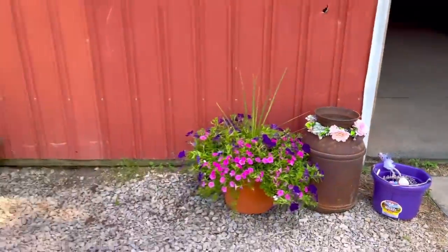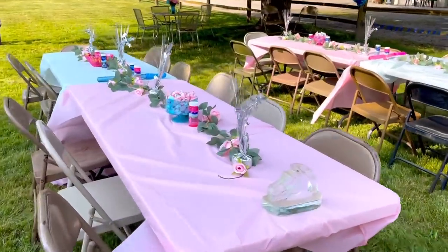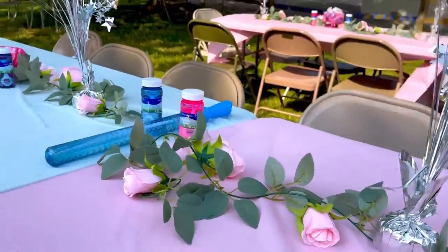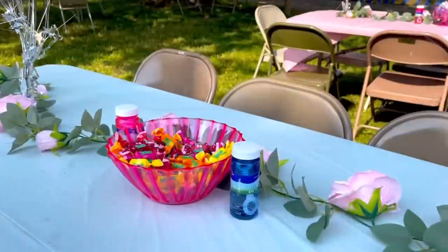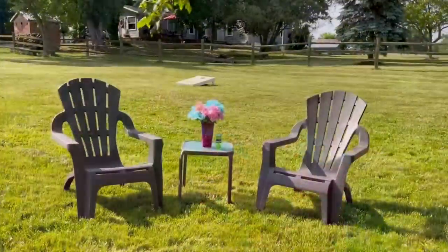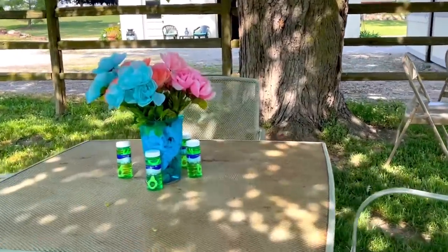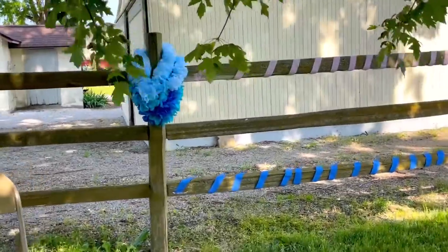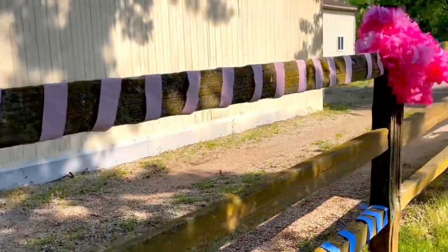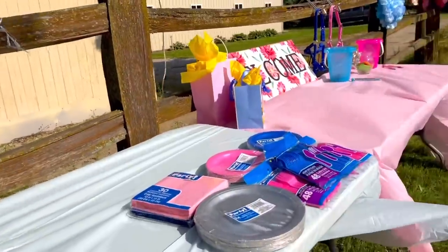Let me show you around the party! So here we have a little spot where you can take pictures, and then I have all of the tables set up with decorations, bubbles, and candy. It's all pink and blue to go along with our gender and name reveal theme. We set up a bunch of tables and chairs and different hangout spots right in the yard in front of the barn. I added some flowers and bubbles, and we have leis here where you can pick team boy or team girl.